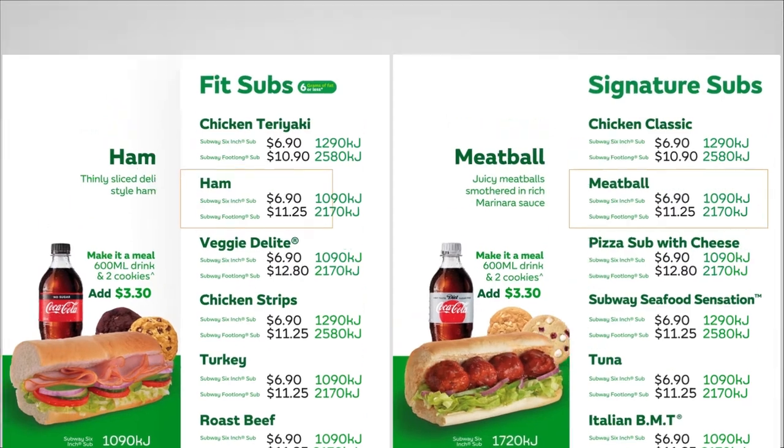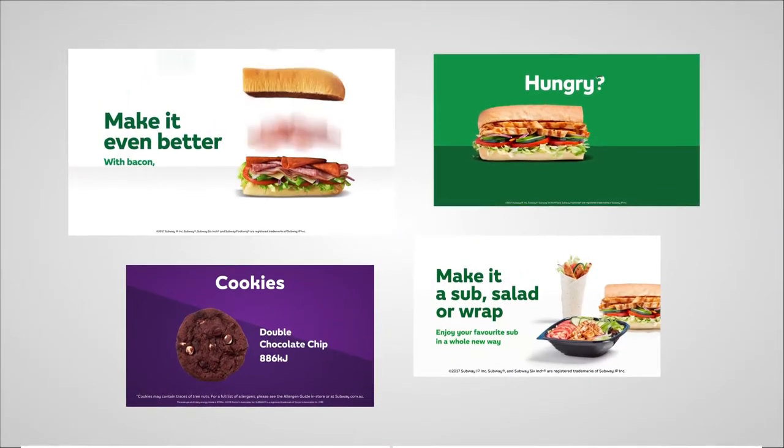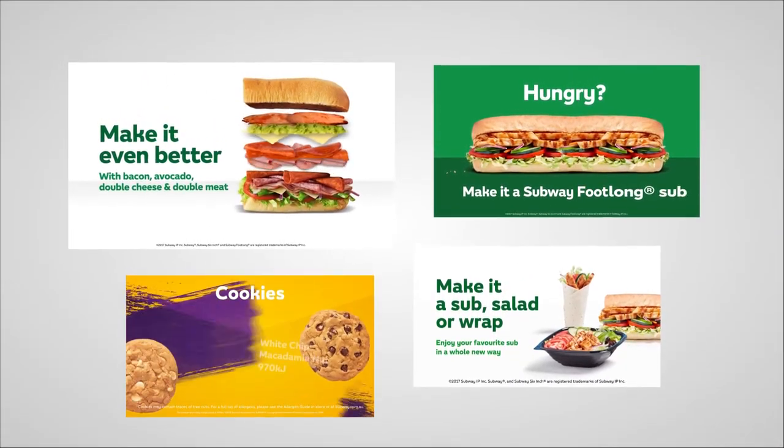They initiated a brand refresh, including new designs across menu elements and tiers. We also added in more full-screen animations to further increase upselling opportunities.